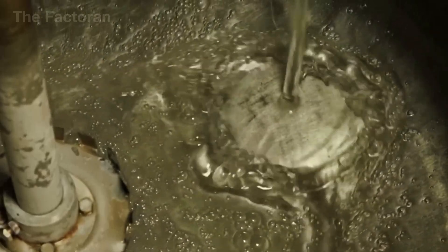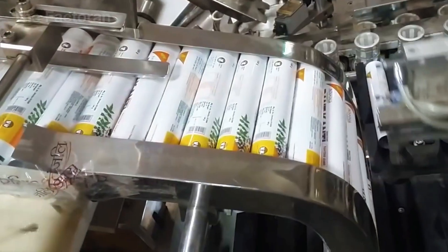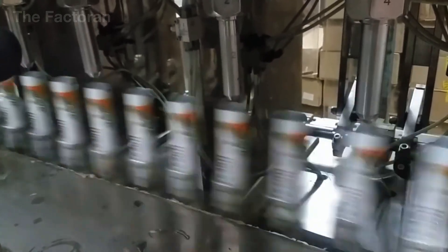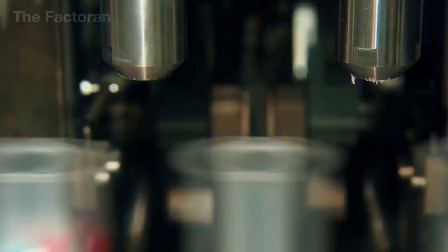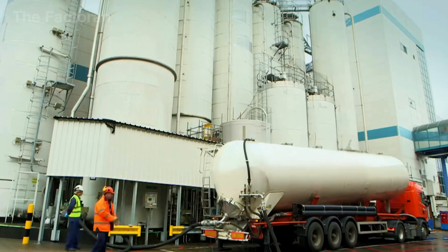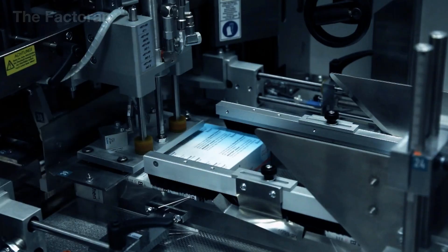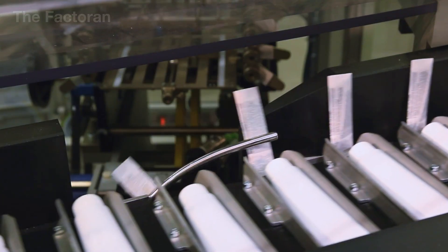From a simple blend of powder, water, and flavoring, toothpaste undergoes a long and meticulous journey before becoming a familiar staple in every bathroom. What might seem like a straightforward process is in reality a precise and tightly regulated sequence — from selecting even the smallest ingredients, to blending them under strict controls, to inspecting every single tube before it leaves the factory. If you found this video helpful, don't forget to hit the like button, leave a comment with your thoughts or questions about the toothpaste manufacturing process, and subscribe so you won't miss the next fascinating stories from the world of production.